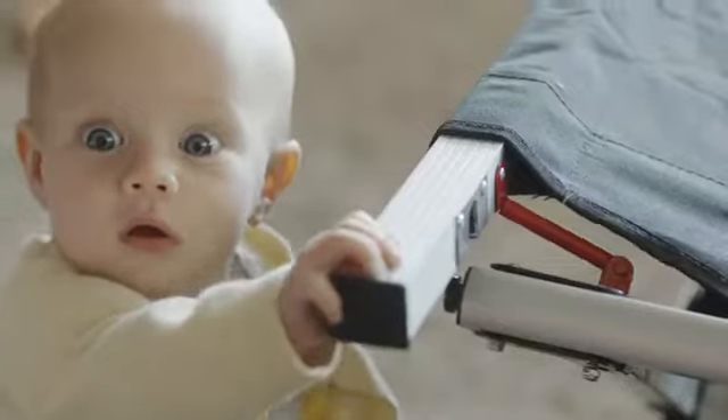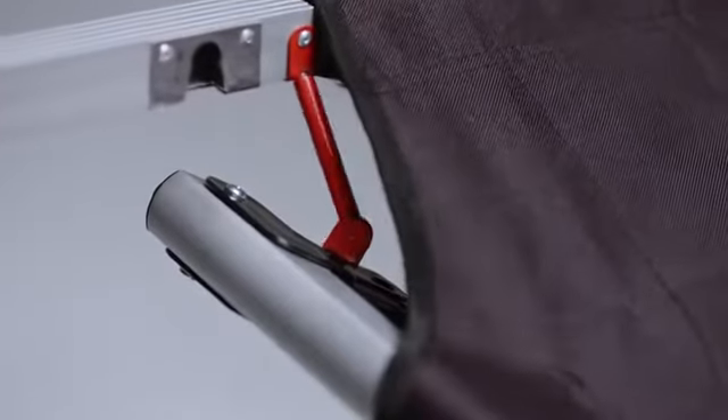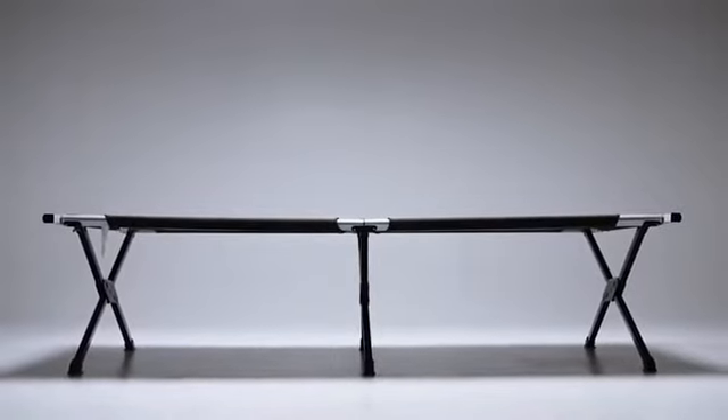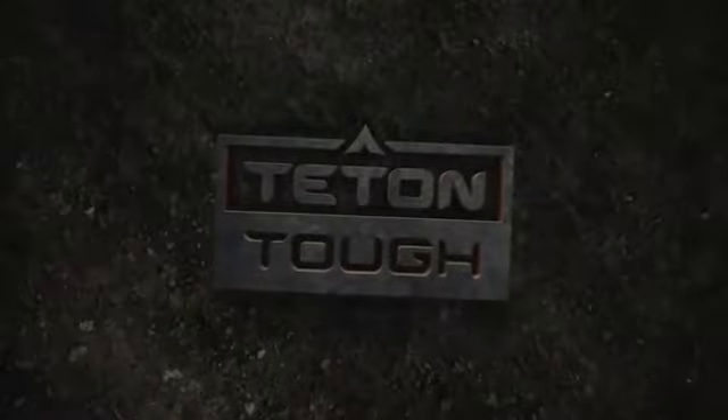The Teton pivot arm cot is tough in every way, except the setup. This cot isn't just tough, it's Teton Tough.